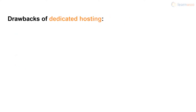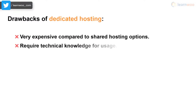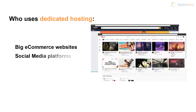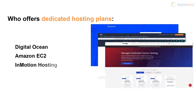Dedicated hosting does come with some drawbacks. Dedicated servers can cost many times more than shared hosting plans, and they require technical knowledge, demanding one or more system administrators for smooth operation and maintenance. Big e-commerce websites like Amazon, social media platforms like YouTube, and other enterprise-level websites are usually the ones who use dedicated hosting. DigitalOcean, Amazon EC2, and InMotion offer some of the best dedicated hosting plans available.